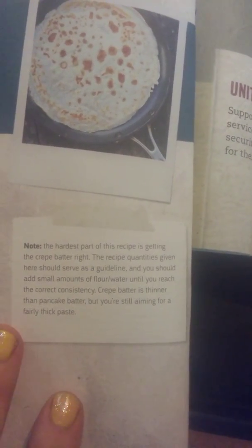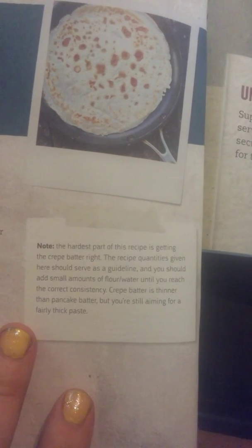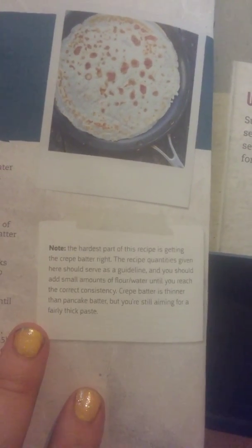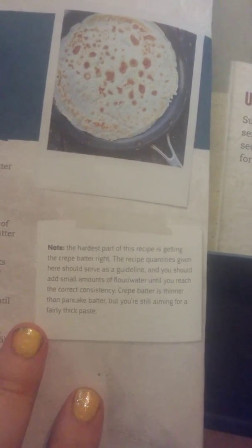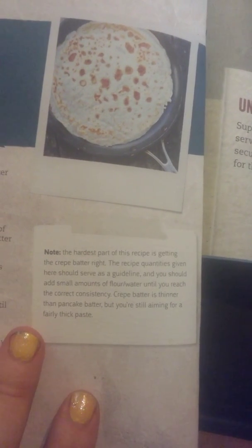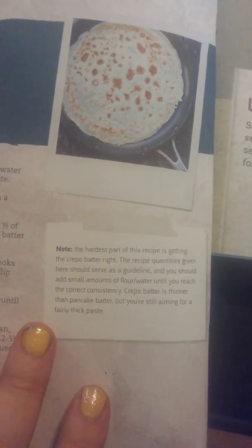Note: the hardest part of this recipe is getting the batter right. The quantities here are a guideline — add small amounts of water and flour until you reach the correct consistency. Crepe batter is thin like pancake batter but still a fine thick paste. This is what a crepe looks like. I'll hold the recipe card up here for you.